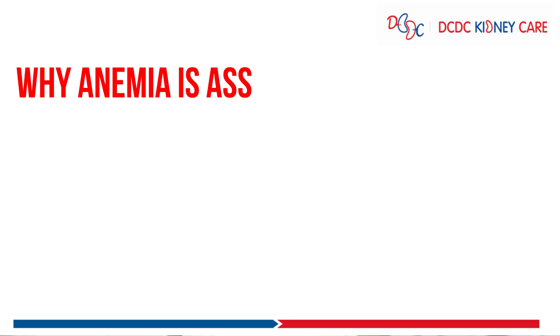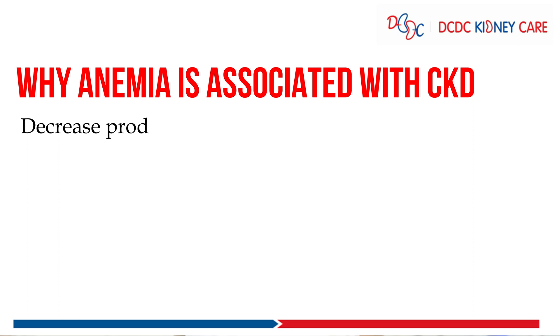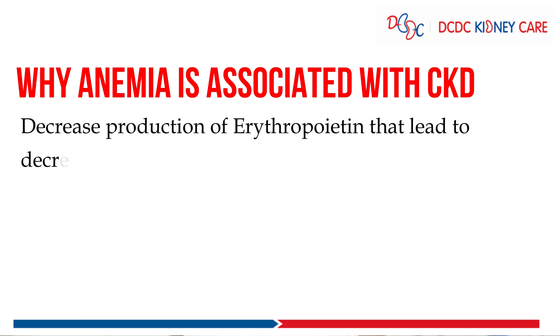First of all, we have to understand why anemia is associated with CKD patients. As you all know, the most important function of the kidney is to produce a hormone called erythropoietin. When the kidney is not working, erythropoietin is not present in the body, so the RBC levels are decreased.